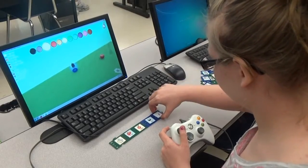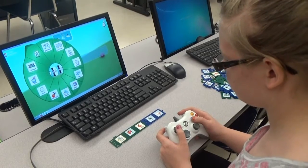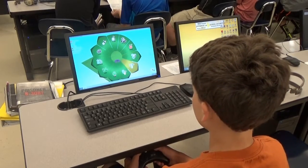Students are forced to think critically to thoroughly understand the way a computer thinks. In order to program the characters in the game, the students must master this understanding of a computer's process.